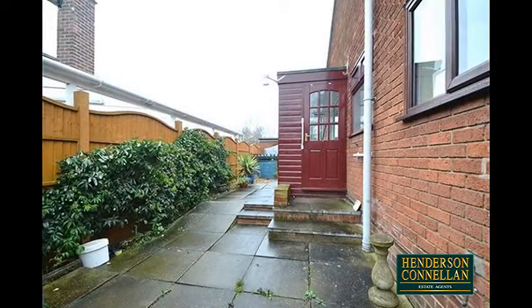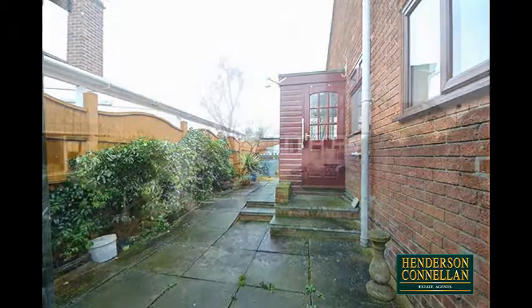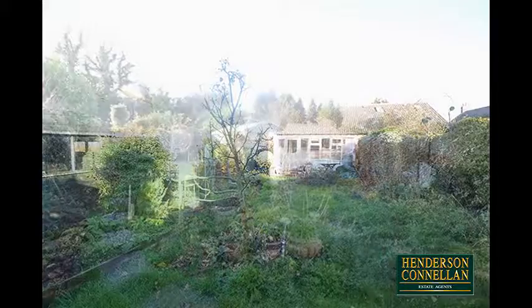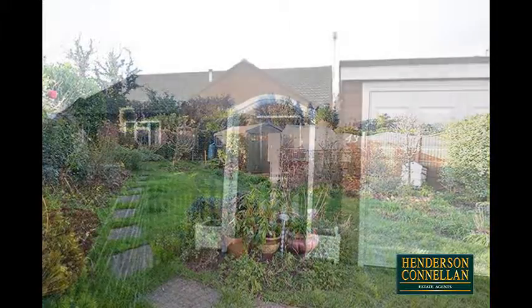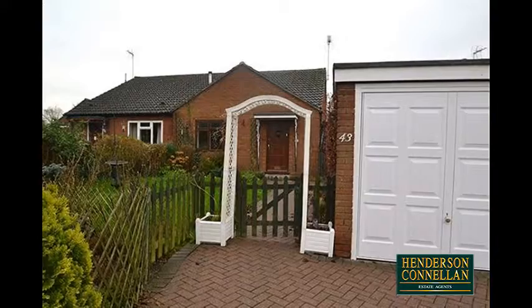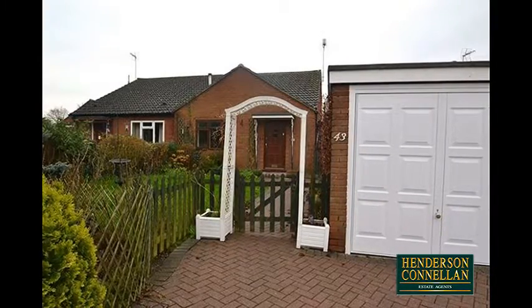Outside, the property boasts a mature plot. From the side door a paved pathway leads into the generous rear garden, with a paved patio, a mature lawn, well-stocked planted borders, with access to two timber sheds and a greenhouse. The property's lawn and fenced frontage is flanked by a block-paved driveway providing off-road parking and access to the single garage with its up-and-over door.